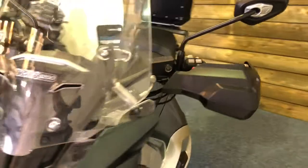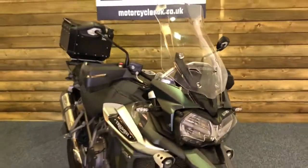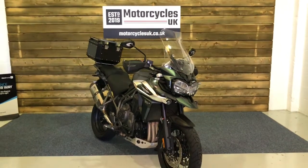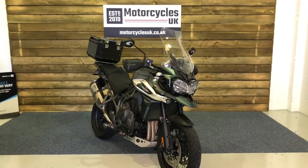Here at Motorcycles UK, all our bikes come with a 12-month MOT, a service if required on the motorcycle at time of sale, and a thorough safety inspection. We also offer nationwide delivery — please contact us for a quote.